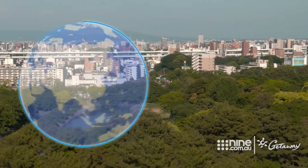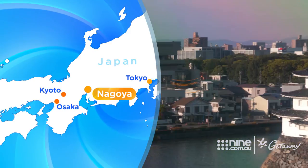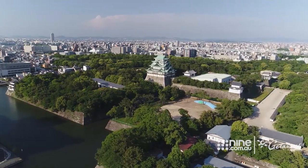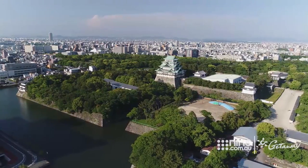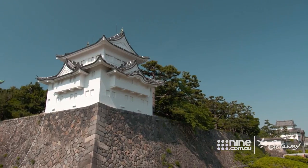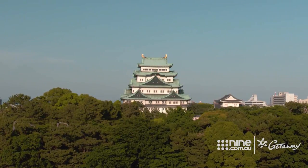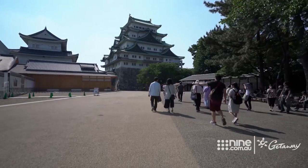After a jaunt through the countryside, we're back in the big smoke of Nagoya — the fourth largest city in the country, home to a couple of its major attractions, including one of Japan's largest castles. Nagoya Castle was almost entirely destroyed in World War II, with only a few of its original turrets remaining. The main keep was reconstructed in the 1950s and now contains a museum of the castle's history.